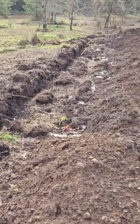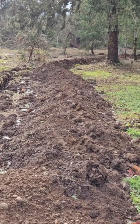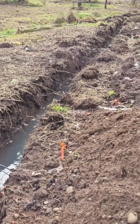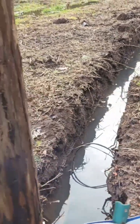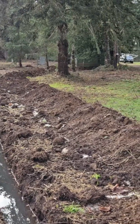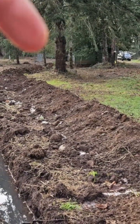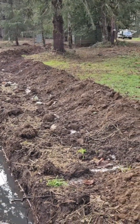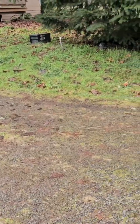This is Dan back at the homestead trying to get power pulled. The ditch is full, so that's pretty neat. We're pulling 400 amp service, back to the meter base right there. Still undecided what we're going to do here.